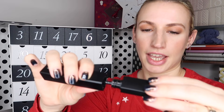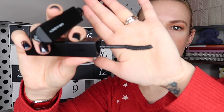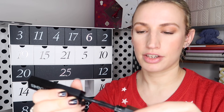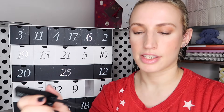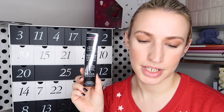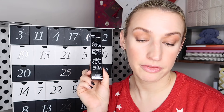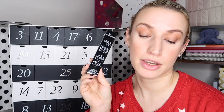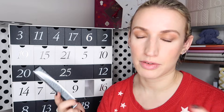They recommend you go in with the curl and lengthen end first, then go in with the volume end to apply a little bit of volume. I've spoken about this before in favorites videos - I tend to have more success with mascara when I use two different ones because you get the best of both worlds. This is a great option because it's all together in one. It retails at 24 pounds. You could have your day-to-day look and then top it up with the other side for a night look, or just use one side depending on your mood.